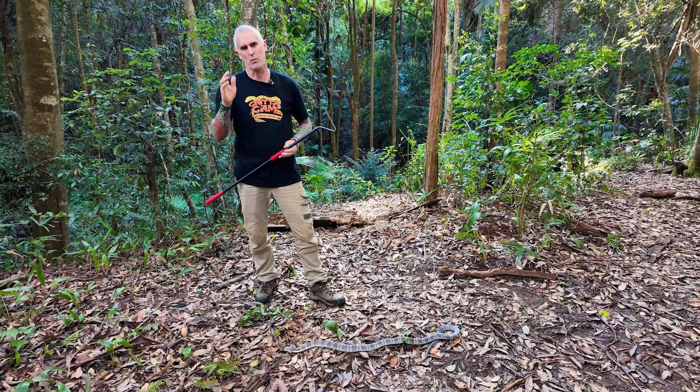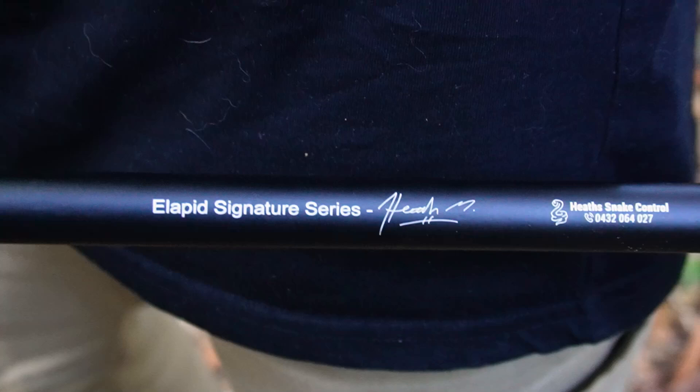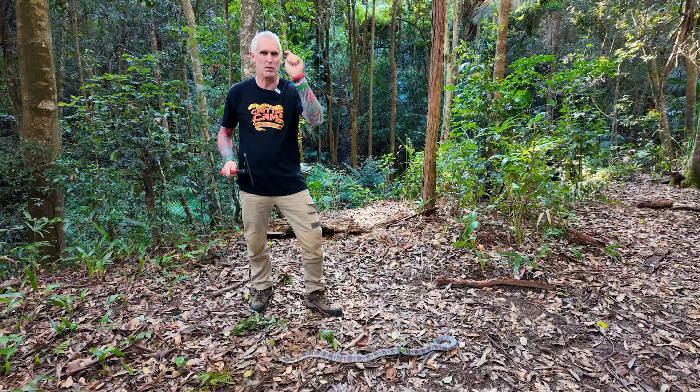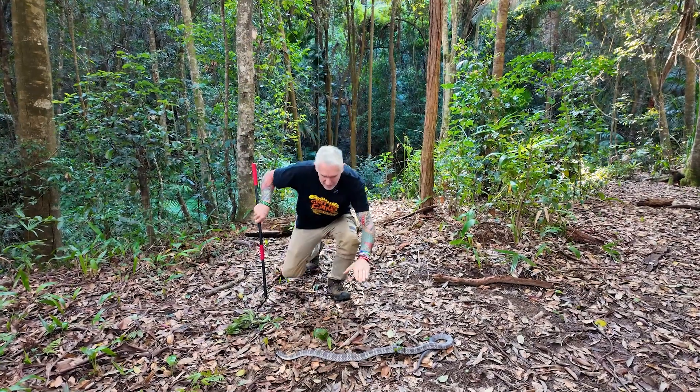Today I've got this beautiful snake hook. It's actually a specialized elapid snake hook with this nice V-shaped end. It comes from Heath's Snake Control — we'll leave the links in the description. Check out this beautiful creature right here: the tiger snake.